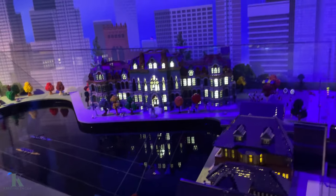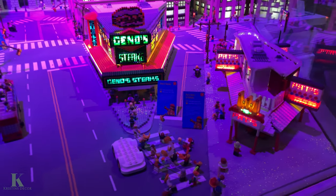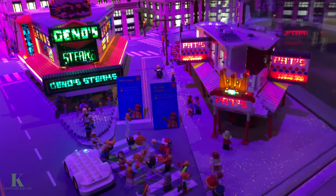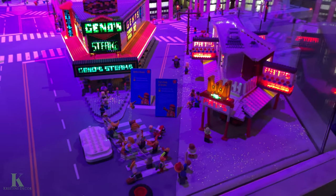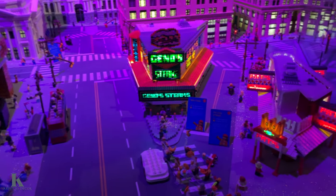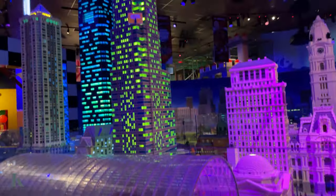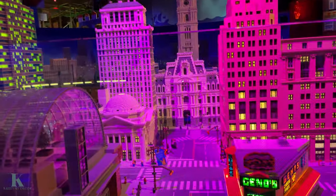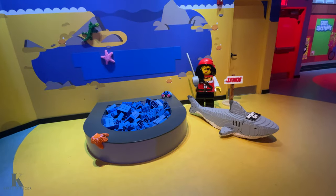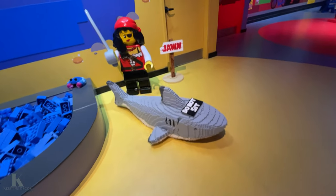Look at this lake — it's so cool. They have the cheesesteak place, Gino's and Pat's — we like Gino's in our family. But how cool is that, just caught my eye with it being lit up. This is just so amazing. This is like my favorite room of Legoland.